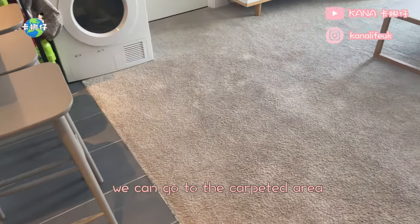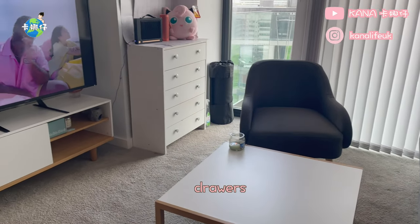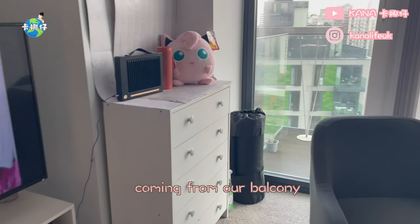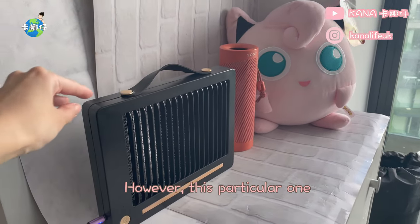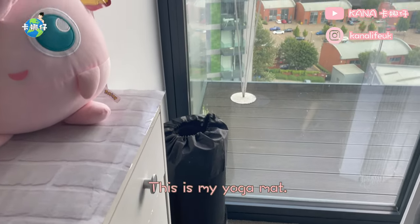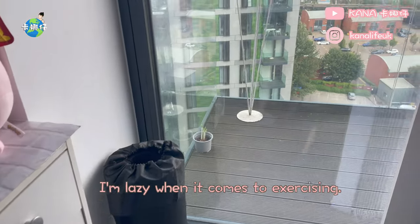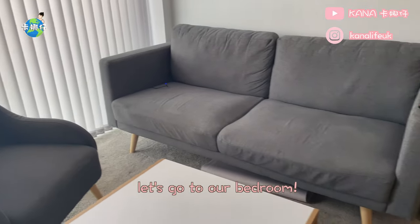Moving on to the carpeted area — you will see the sofa, coffee table, chair, drawers, and the TV. Due to the high number of mosquitoes coming from our balcony, we bought several mosquito killer lamps. However, this particular one doesn't seem to be useful as it hasn't killed any mosquitoes even when we closed the balcony door. This is my yoga mat — sometimes I do workouts in the living room, but usually I'm lazy when it comes to exercising. I'll talk about the balcony later — let's go to our bedroom.